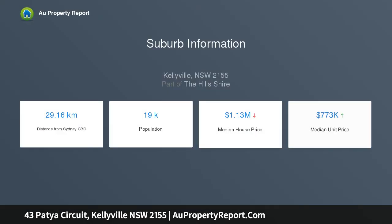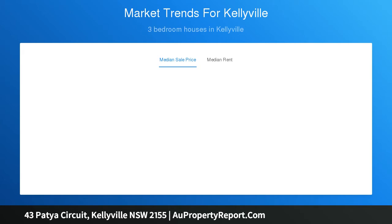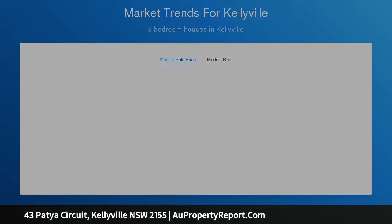Kellyville High School, William Clarke College, Kellyville Village Shopping Centre, Kellyville Metro Station, Castle Towers, and Rouse Hill Town Centre. This is an opportunity not to be missed. Property features include: formal living upon entry, flowing through to the formal dining.